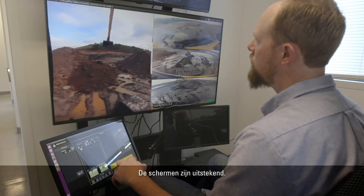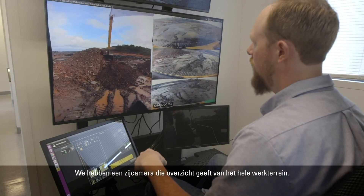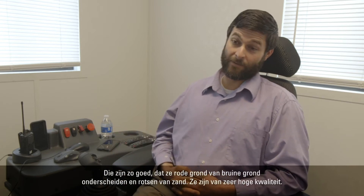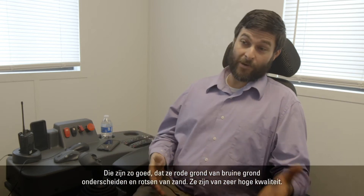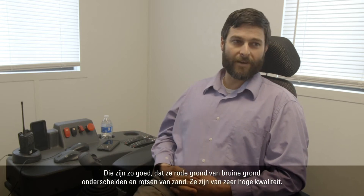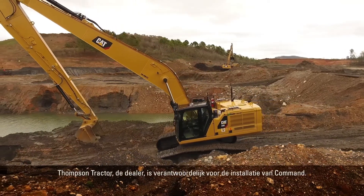The screens are excellent. We have a sight cam that can give you an overall view of your whole work site, but then you've got four cams on the machine itself that are good enough to tell red dirt from brown dirt and rocks from sand. They're very high quality. This technology is a game-changer.